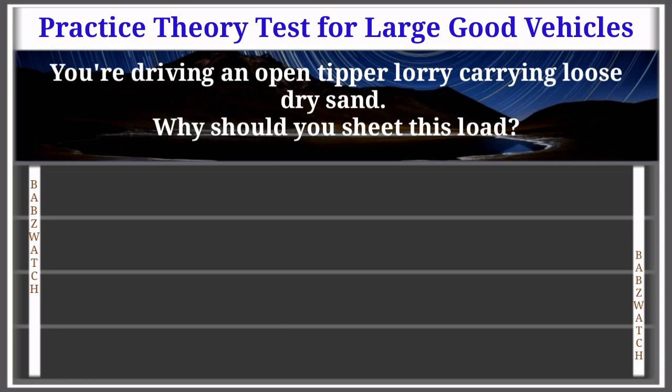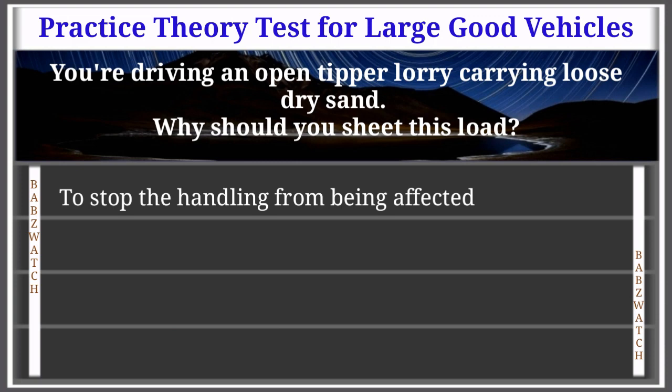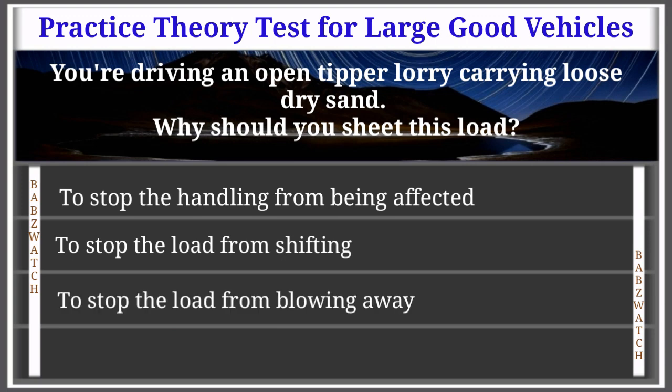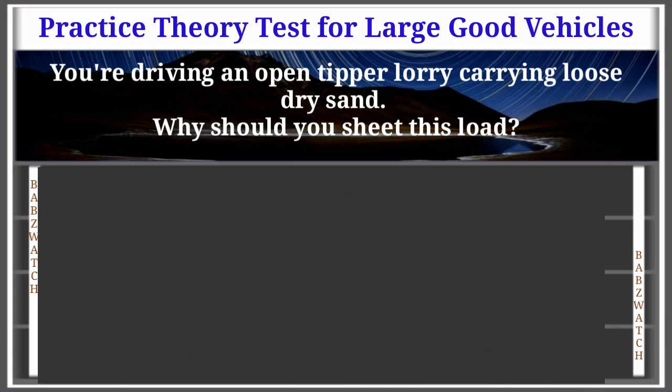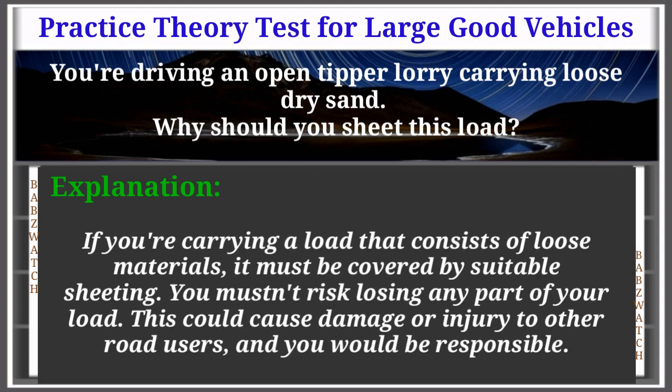Question 15 of 50: You're driving an open tipper lorry carrying loose dry sand. Why should you sheet this load? Options: to stop handling from being affected, to stop the load from shifting, to stop the load from blowing away, to stop the tipper mechanism from accidentally operating. The correct answer is: to stop the load from blowing away. Explanation: If you're carrying a load consisting of loose materials it must be covered by suitable sheeting. You mustn't risk losing any part of your load, as this could cause damage or injury to other road users and you would be responsible.